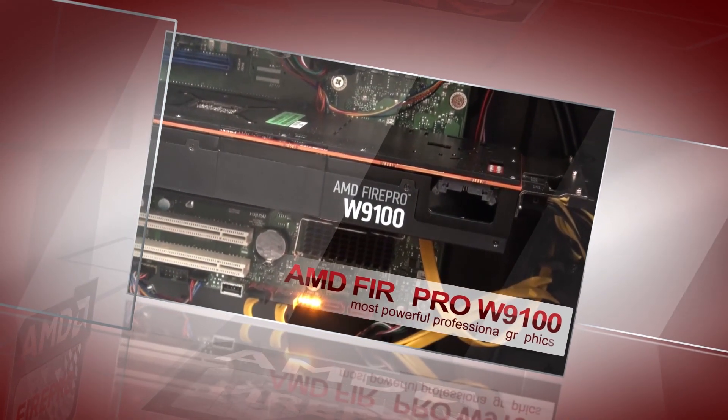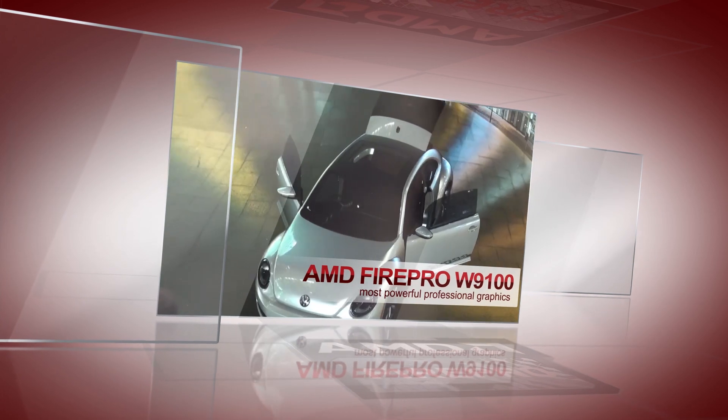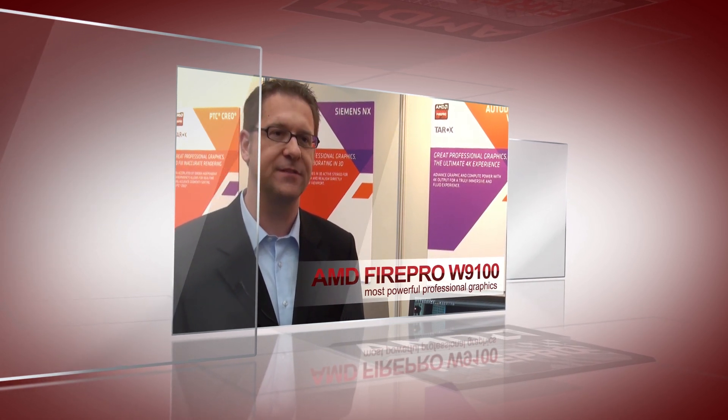It delivers over five teraflops of single precision compute performance and it's the first graphics card to break the two teraflop double precision compute barrier. It's also the only graphics card to feature 16 gigabytes of dedicated video memory.